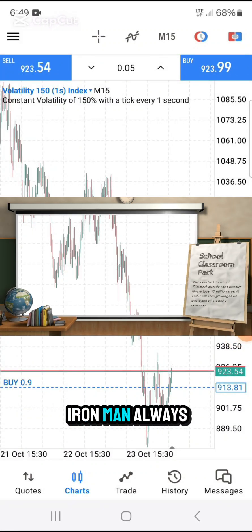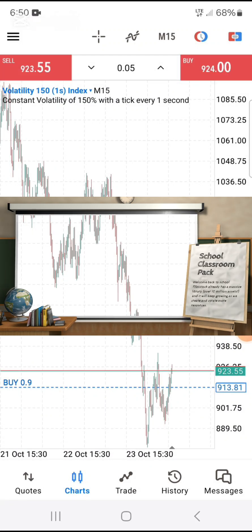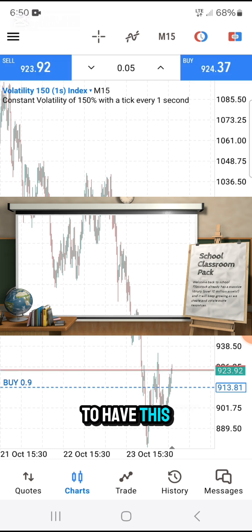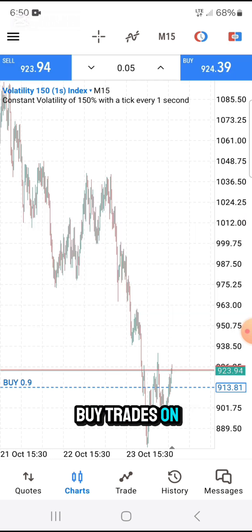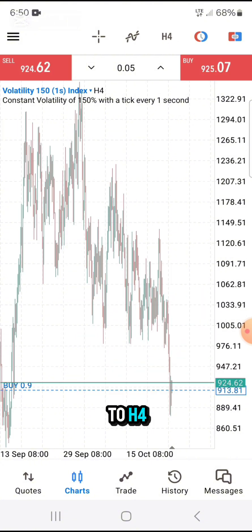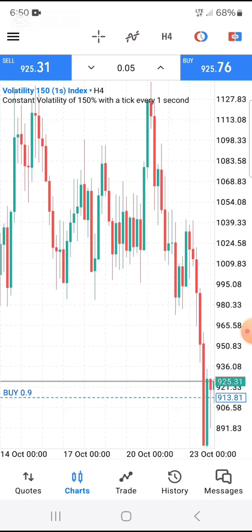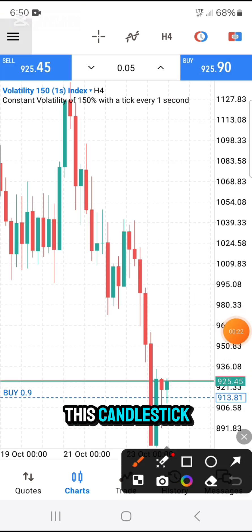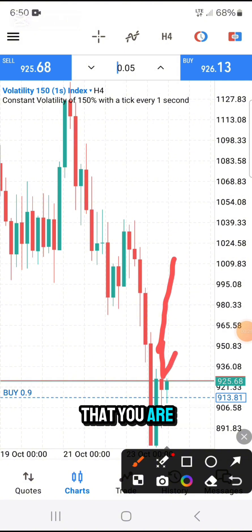Those who follow Iron Men always eat good food. Let me show you how I made the decision to have this buy trade on V151S. Let me go to the H4 graph. You can see here we have this candlestick — the hammer candlestick that you are seeing here, the one that I pointed.